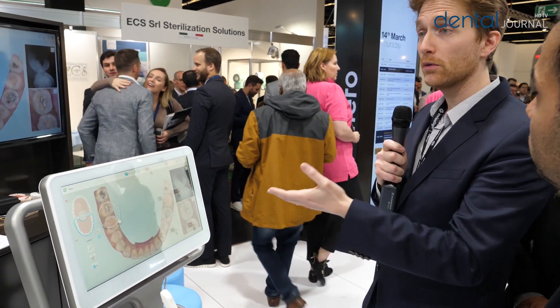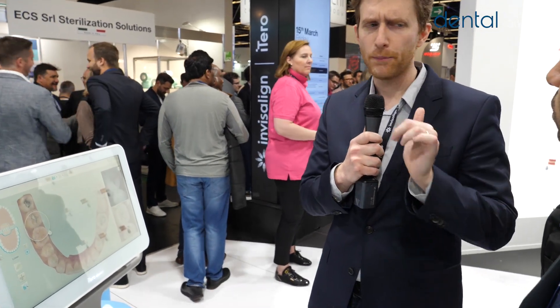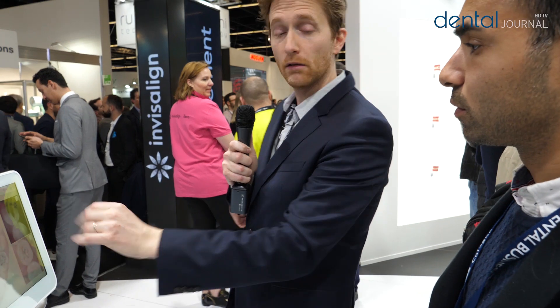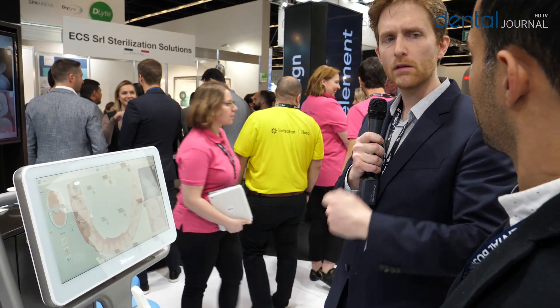It reduces the percentage of error compared to traditional impressions, because we all know when we take impressions with trays and something is wrong or messy, we have to take them again. If the patient is still here we're lucky, but if not we have to call them back, remove temporary crowns, and so on. With iTero, when something is off or you don't like it, you just erase and scan again. If the margin is not good enough, prepare again and scan again.